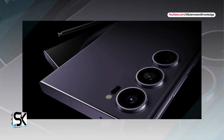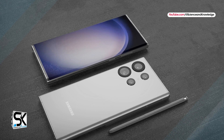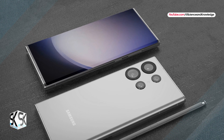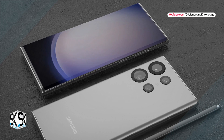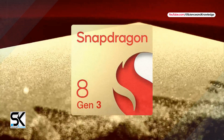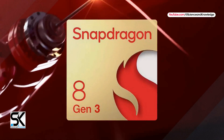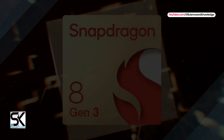Of course, it is too early to say anything concrete about Samsung's plans for the Galaxy S24 Ultra model and other devices. But if these rumors are accurate, I think we know what Samsung's next flagship phone might look like. Other specifications such as the SoC will of course include the Snapdragon 8 Gen 3 processor. Unfortunately, there are not many details about the battery and other specifications yet.